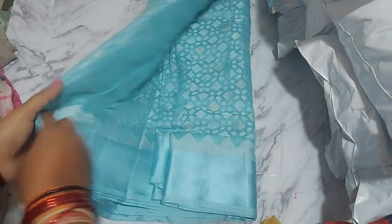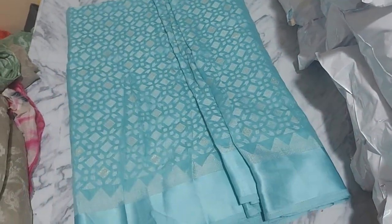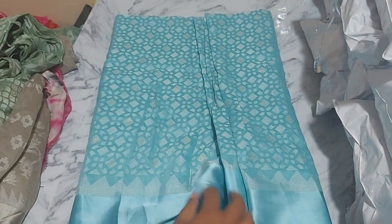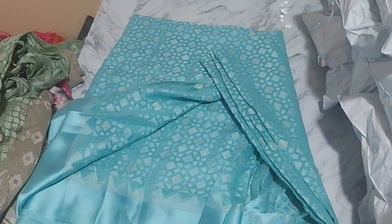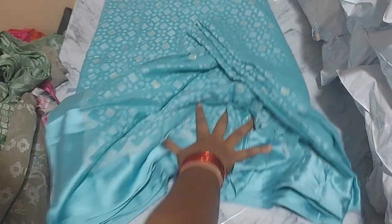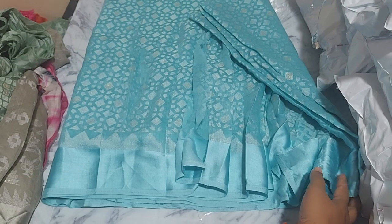It is a beautiful and attractive color. It is also a cotton jute brush — it is a beautiful, very shiny brush. The blue box is $399, and today's offer price is $3 free shipping. It is available for $3 free shipping.